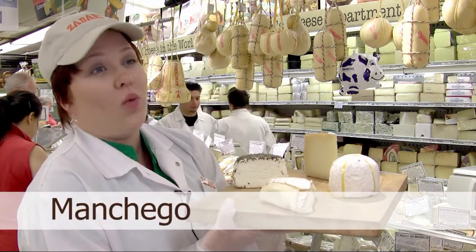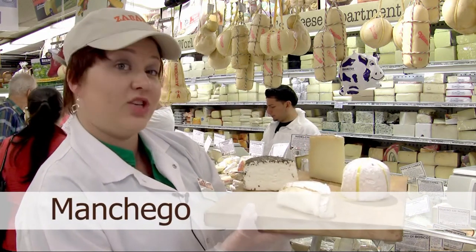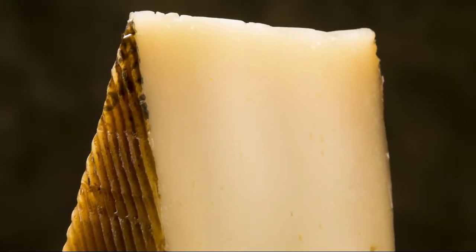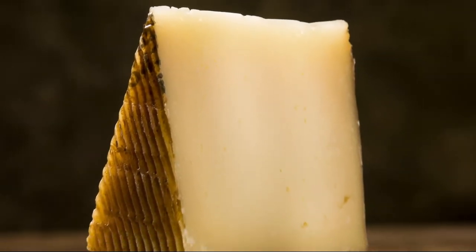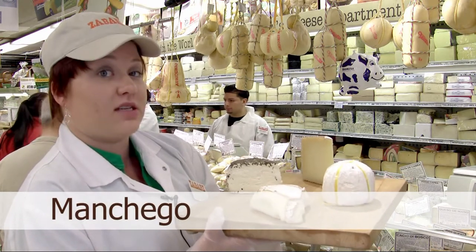Next is Manchego. When nothing else seems to be going right, Manchego seems to fill the bill. This one's aged six months. It's from La Mancha, Spain. It is made with only sheep's milk, which is the Spanish law. Very nutty, earthy, creamy. One of our staff and customer favorites.